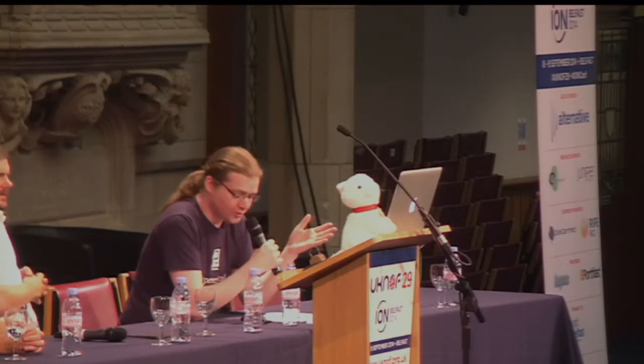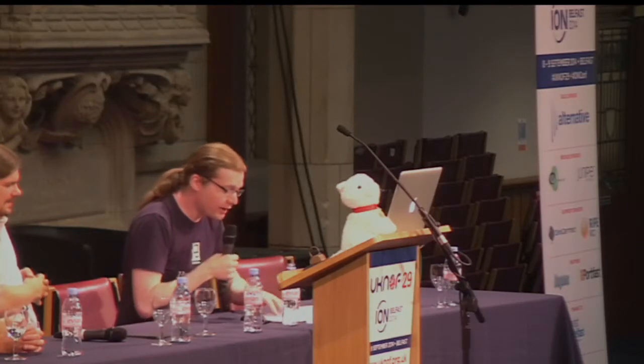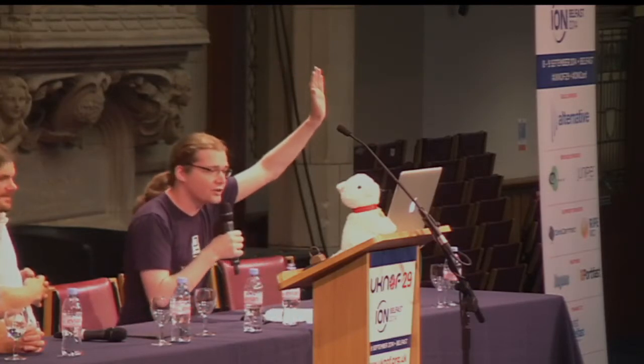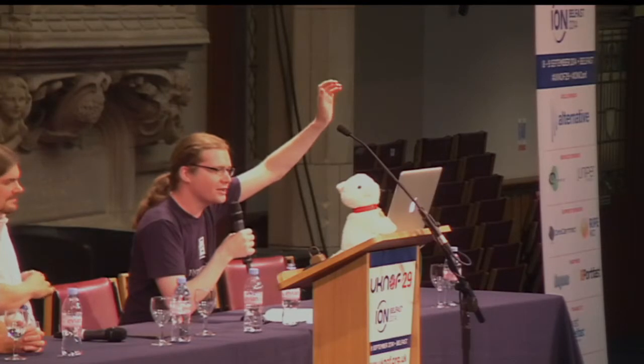My question for the audience: who's deployed IPv6, or who has tried and had difficulty doing so? Can I have a show of hands? Who's tried to deploy v6? Quite a lot. Can you put your hands up if you tried and failed? So my question is: what would need to have been different for that to work?